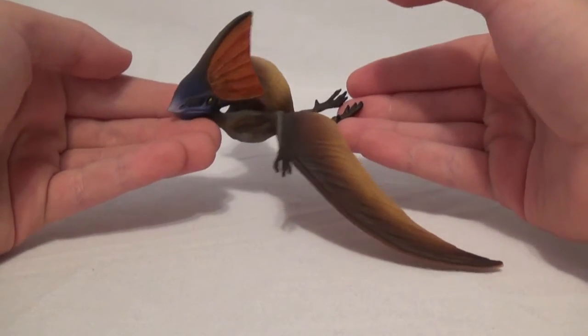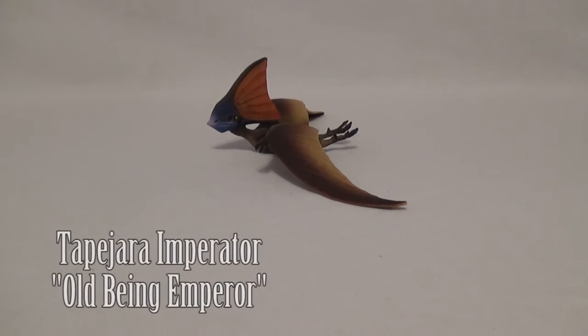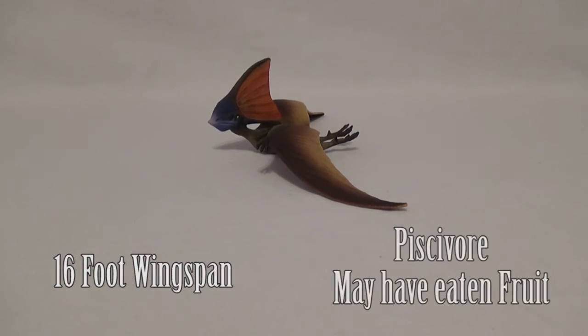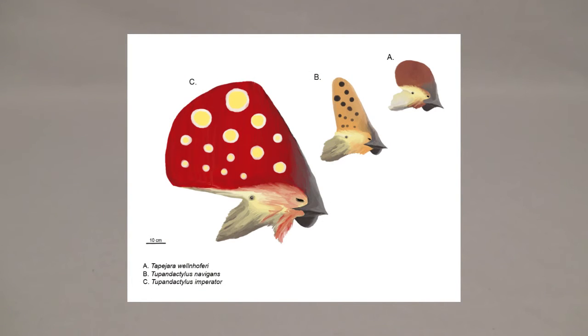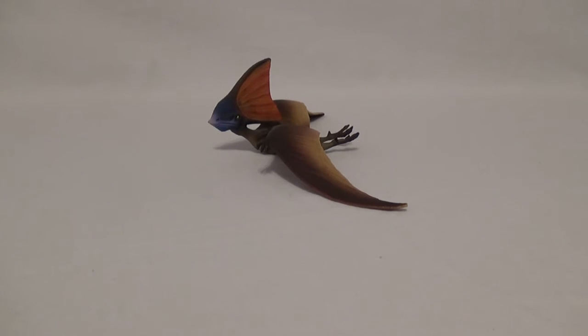Tapejara is one of my favorite pterosaurs because of its really unique skull and crest. Here are a few quick facts: Tapejara imperator means 'old being emperor.' It was a pterosaur from Brazil in the Cretaceous period with a wingspan of up to 16 feet. It was a piscivore, or fish eater, though some scientists think it may have eaten fruit as well. There are several species of Tapejara with different crest ornamentations, and this subspecies, Tapejara imperator, has more recently been given its own genus — Tupuxuara imperator. This renaming happened after this figure was made, so this model is now viewed as a Tupuxuara figure in the dinosaur community.